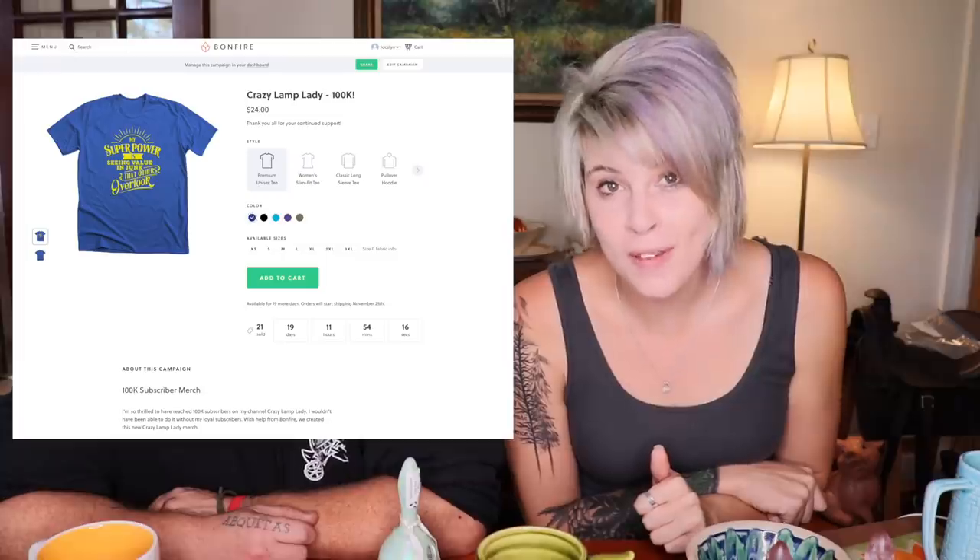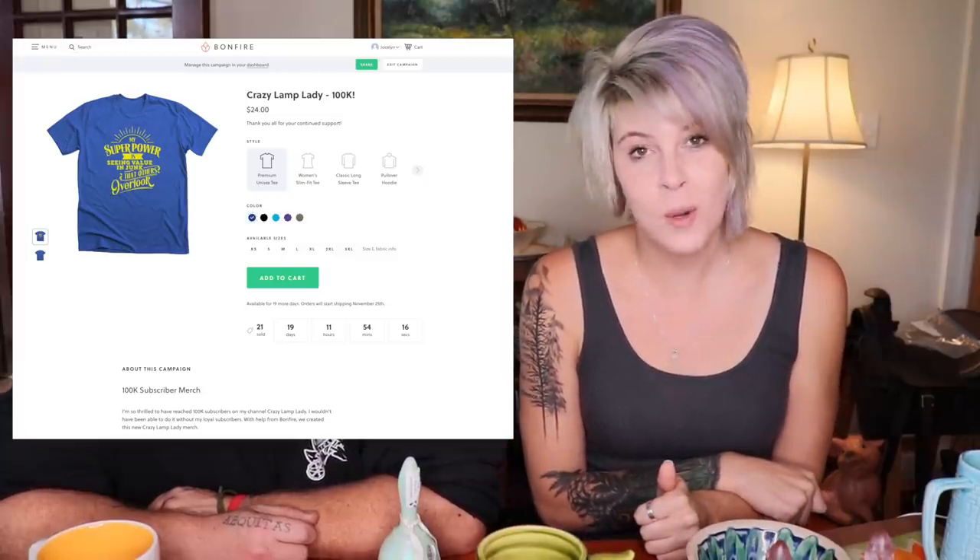Before we do that, I want to make a quick announcement that I am running a shirt campaign through Bonfire. The last time I ran a shirt campaign through Bonfire, I totally dropped the ball and didn't let you guys know until the day before. So I'm letting you know way before — it's like three weeks out. I'll put a link down below. You order your shirt now, in three weeks all the shirts go to print and then they send them out. It's basically my 100,000 subscriber merch, so very exciting stuff.